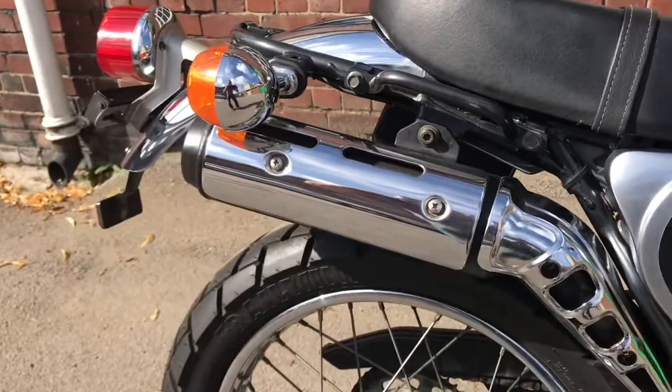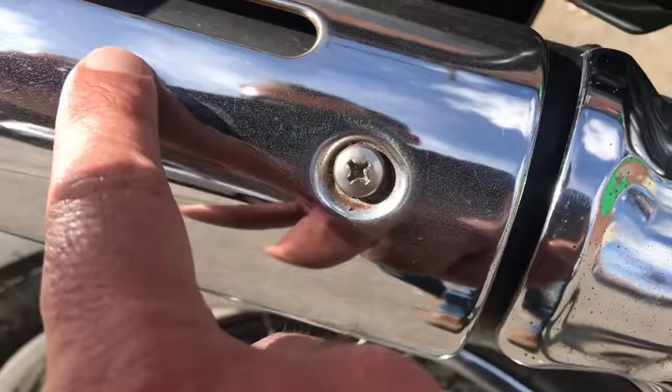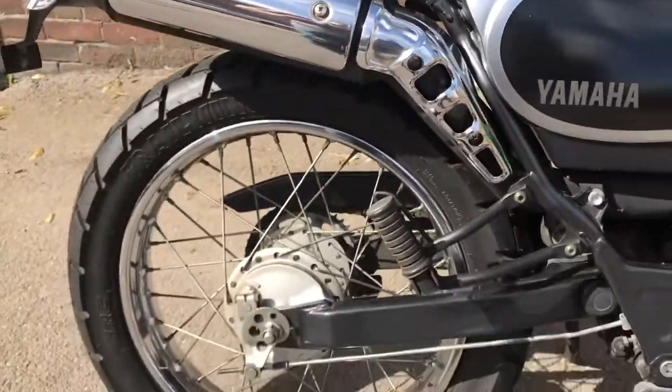There's a chrome exhaust. Up close, if you really go up close, you can see it's not brand new — but you have to be pretty picky.